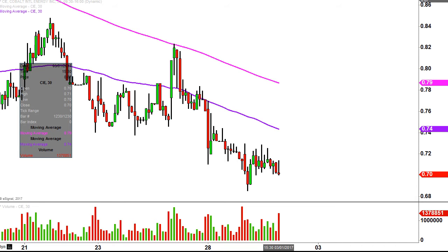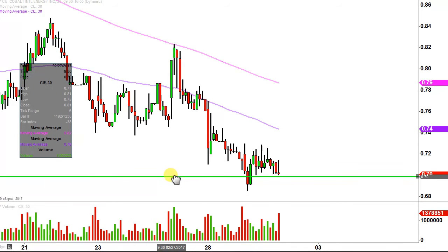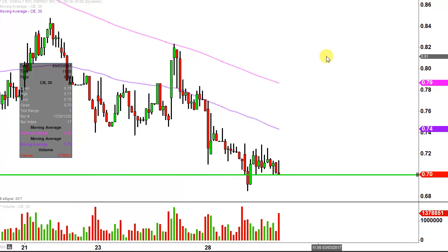Had some questions on this one — a lot of volume and one of these sub-dollar stocks, so quite a few people talking about it. The key level that stands out to me immediately upon opening the chart was where the buyers seem to be hanging out today.